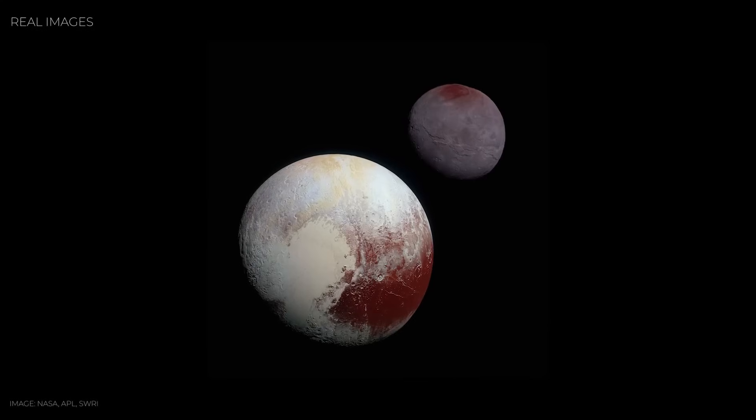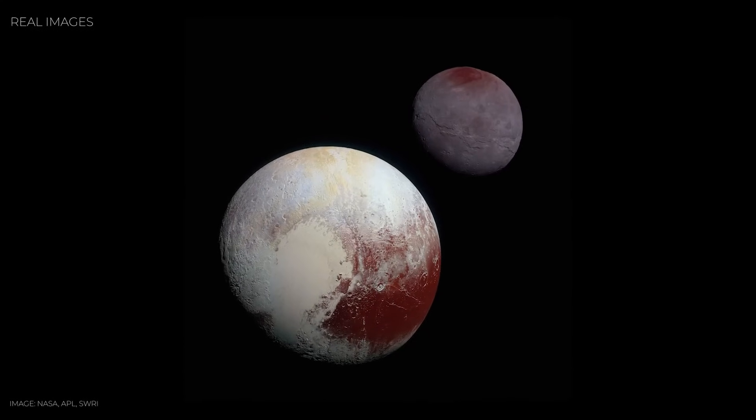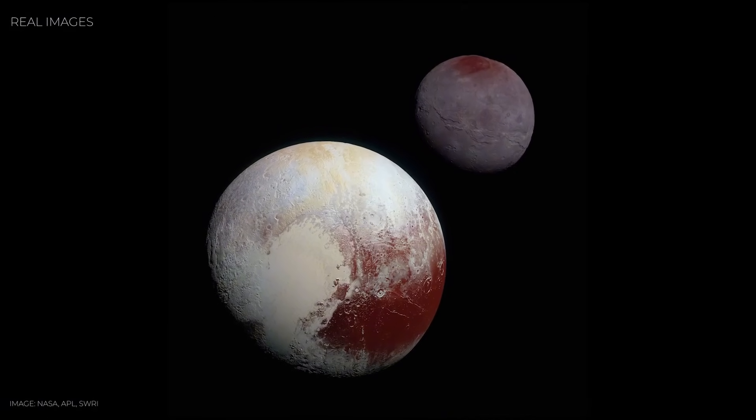Some models suggest Pluto's thin air may collapse and freeze onto the surface during its long 258-year orbit, only to re-sublimate back into gas when the dwarf planet swings closer to the sun. In other words, Pluto might breathe in and out over centuries. For a world once thought frozen and static, this discovery was electrifying. Pluto wasn't just reflecting light — it was changing, reacting, and even shaping itself in ways no one expected.